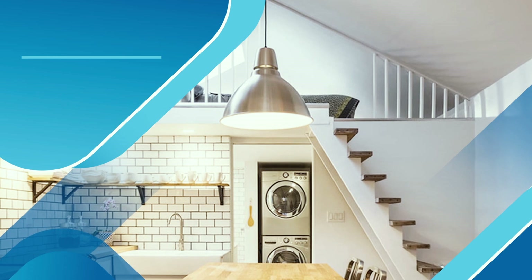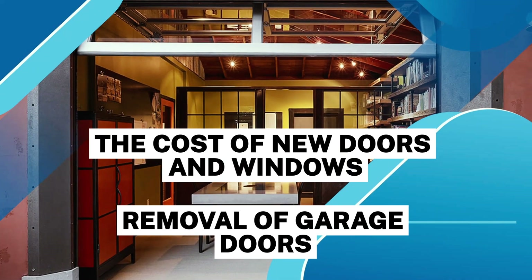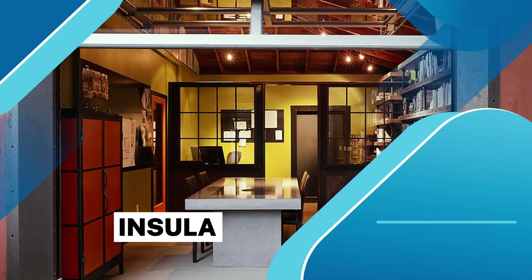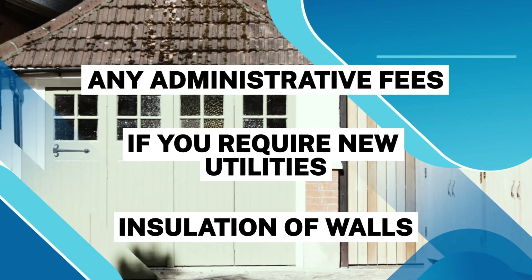What affects the cost of a garage conversion? Key factors include: removal of garage doors, the cost of new doors and windows, if you need to redo the flooring, insulation of walls, if you require new utilities, and any administrative fees.